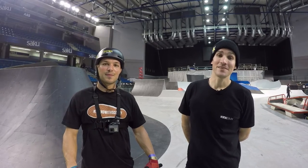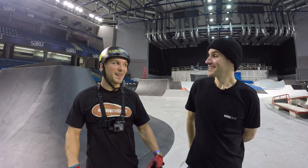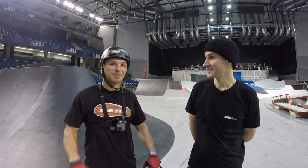As you can see, we have one of the biggest, best courses here at Simple Session 2017 — it's gonna be really fun to watch these guys do their thing. What do you think, Nick? Honestly, I can't wait for the competition. See you guys then.